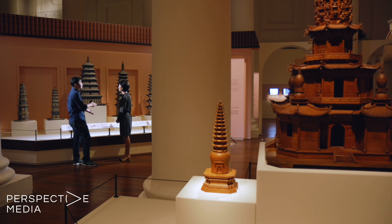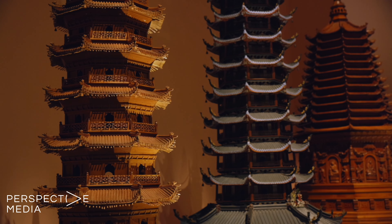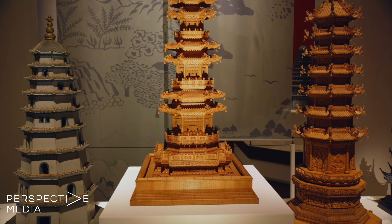When these pagodas were first showcased in San Francisco, it was one of the first times when modern China and America came into contact. And that also speaks to Singapore's modern position as the exchange between the East and the West. The models offer the first glimpse of China's architectural models and craftsmanship to the West.